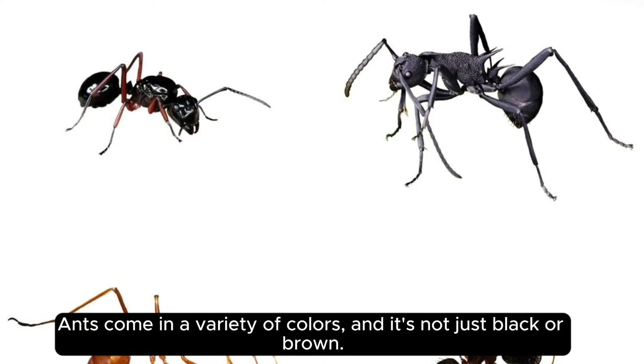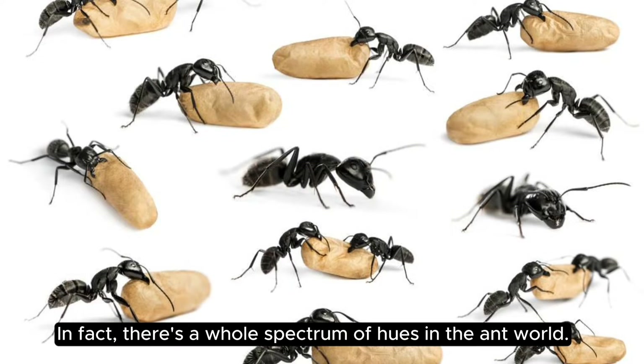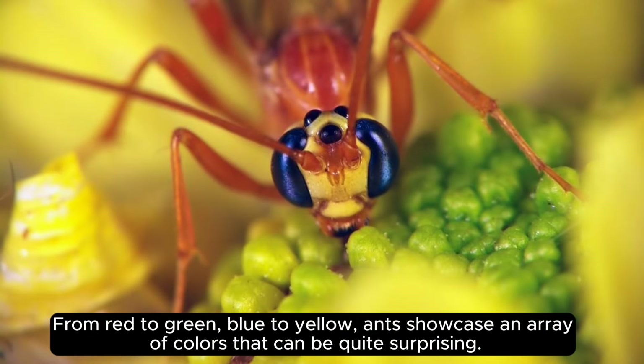Ants come in a variety of colors, and it's not just black or brown. In fact, there's a whole spectrum of hues in the ant world. From red to green, blue to yellow, ants showcase an array of colors that can be quite surprising.